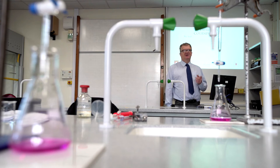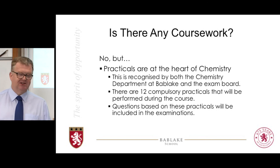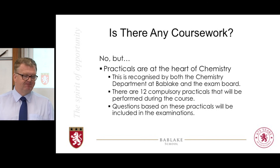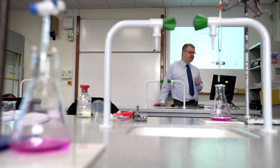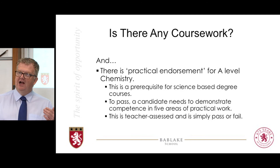What about coursework? Well, there isn't any — but there's a but coming. Practicals and the experiment side of chemistry are absolutely essential to understanding chemistry and to researching new chemistry. Both your exam board and the teachers here believe it's absolutely crucial. To reflect this, there are 12 compulsory practicals that all students should have studied, and you will do those — they are examined in the exam papers at the end. The other side is something called practical endorsements. When you finish your A-level, you will get a grade and a pass or fail in practical endorsements, and if you want to study science at university, that is a prerequisite.